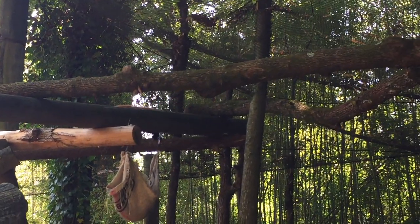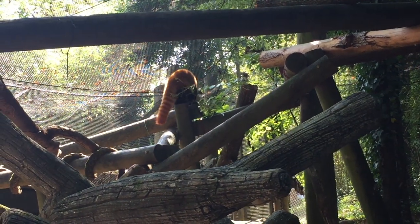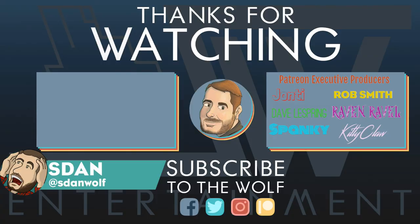It is about to ramp up big time. I'm S. Stan Wolf — thank you for stopping by and I'll catch you in the next video. See you guys, bye.